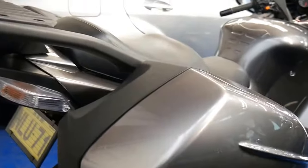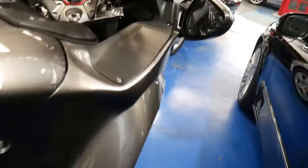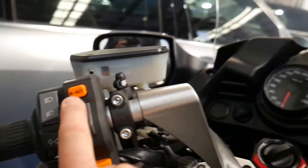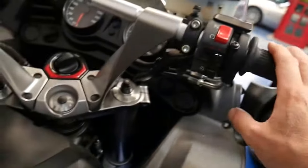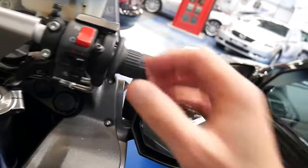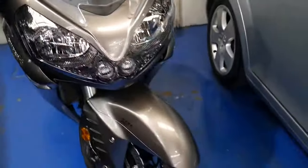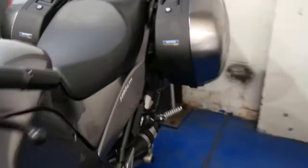You've got the side bags which are obviously removable — a lovely feature — and you can only undo those with the key. It is keyless start as well, so you've only got to have the key in your pocket. That's the button there for the electric windscreen to go up and down. A cool feature is that if you apply the brake with the handlebar it will evenly brake from both front and rear of the bike, so you don't have to concentrate so much on your foot brakes — the previous owner says it's a fabulous feature.